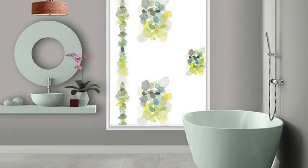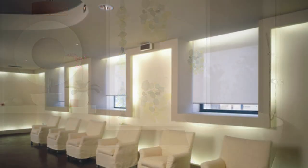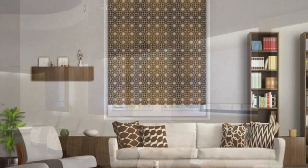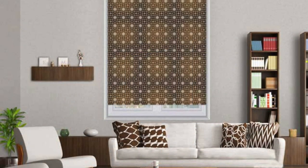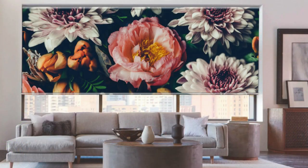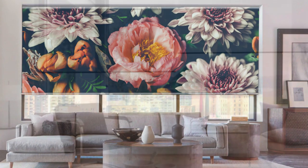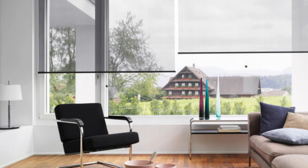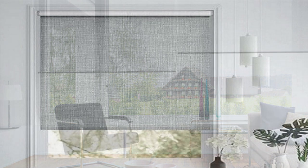In addition to their practical attributes, roller blinds contribute to energy efficiency by providing insulation against heat and cold. This insulation not only enhances the overall comfort of a living space but also helps in reducing energy consumption, making roller blinds a sustainable choice for eco-conscious homeowners. Whether you are looking to create a cozy atmosphere, maintain privacy, or enhance energy efficiency, roller blinds emerge as a stylish and adaptable window treatment solution that seamlessly combines form and function.